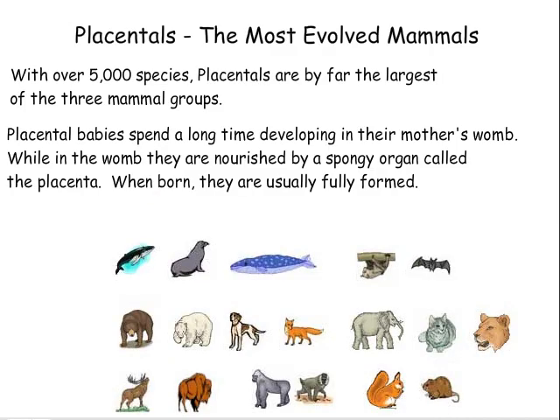Placentals — the most evolved mammals. With over 5,000 species, placentals are by far the largest of the three mammal groups. Placental babies spend a long time developing in their mother's womb. While in the womb, they are nourished by a spongy organ called the placenta. When born, they are usually fully formed.